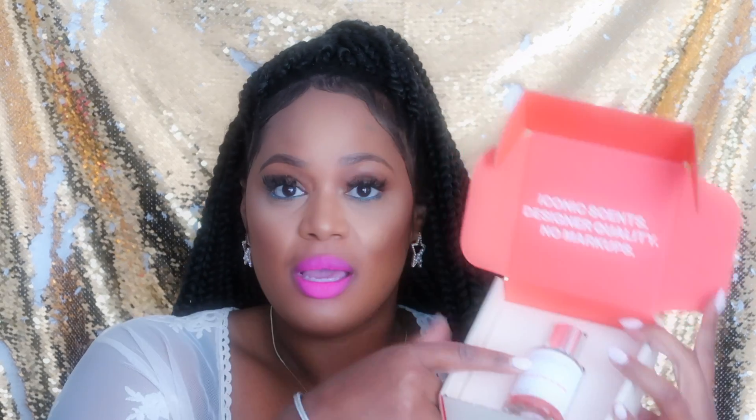The inside of the box says 'iconic scents, designer quality, no markups.' The name of this one is Floriental Almond, and the card lists the notes: top notes are almond and peach, middle notes are iris, orange blossom, and tuberose, and the base notes are tonka bean, vanilla, and cocoa.